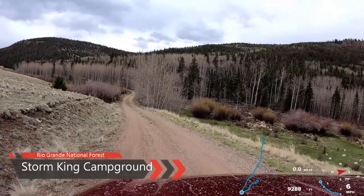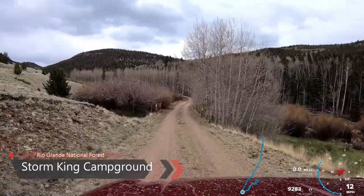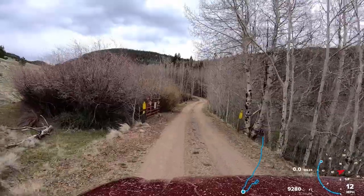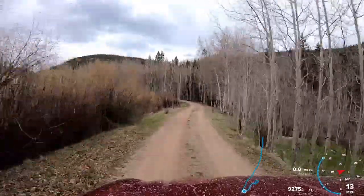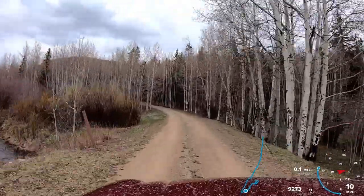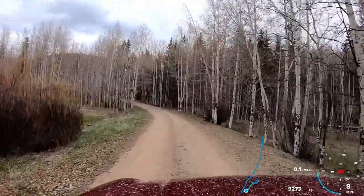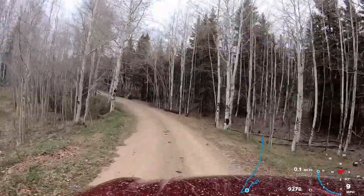Hey everyone! Today we are at the base of Storm King Mountain, off to our right, getting ready to check out Storm King Campground. We're getting ready to cross over the middle fork of the Carnarro Creek as we make our way into the campground.